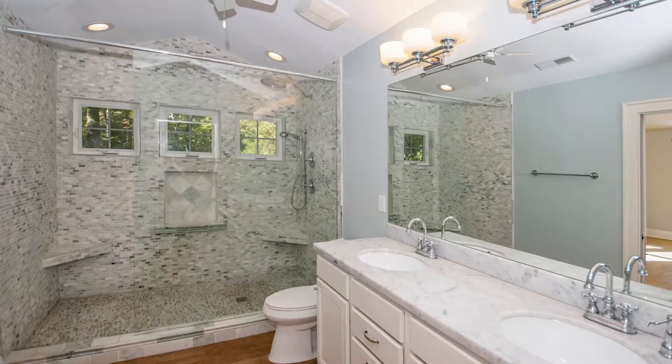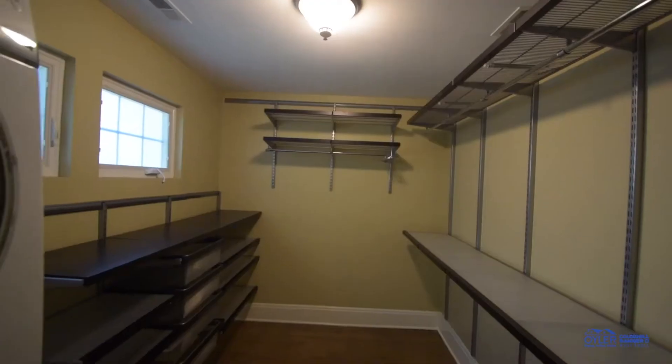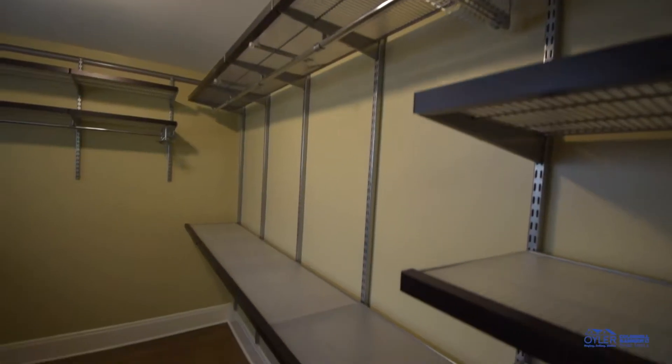Check out this master bathroom and the shower with the tile work — I mean, this thing is massive. And then walk into this master closet with unbelievable size, all outfitted with shelving.